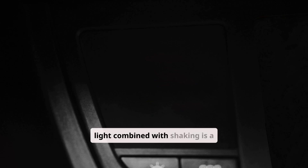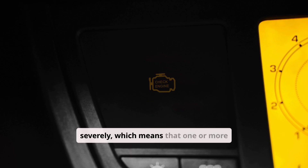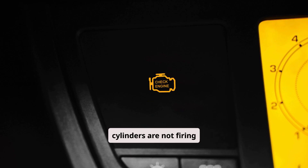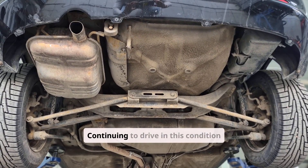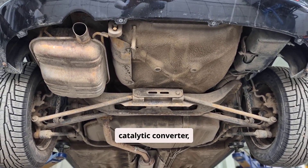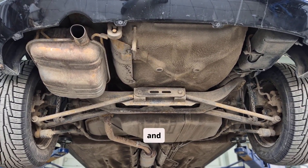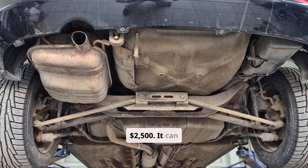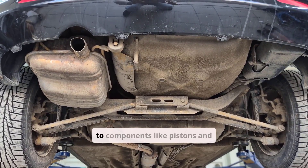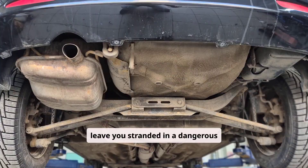A flashing check engine light combined with shaking is a critical red alert. It usually means your engine is misfiring severely, which means one or more cylinders are not firing correctly. Continuing to drive in this condition can overheat and destroy the catalytic converter, a repair that typically costs between $1,000 and $2,500. It can also cause further engine damage to components like pistons and valves, or even leave you stranded in a dangerous breakdown.